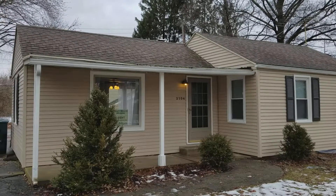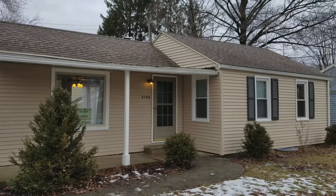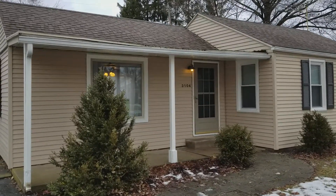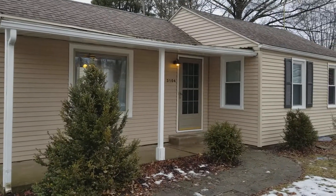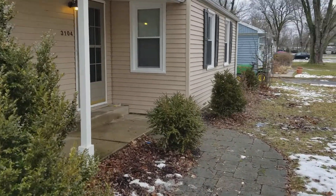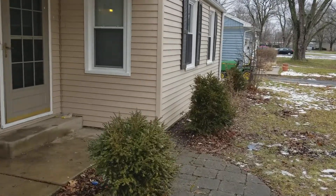We're at 3104 West Noel Drive. It's a three-bedroom, two-bath home located in Muncie, Indiana, just a few miles south of Ball State campus. The home has seen a significant amount of updates over the last few weeks — we'll point out some of that as we go through today's video.